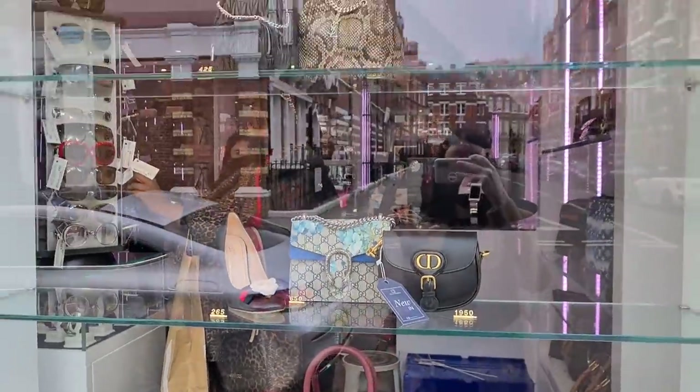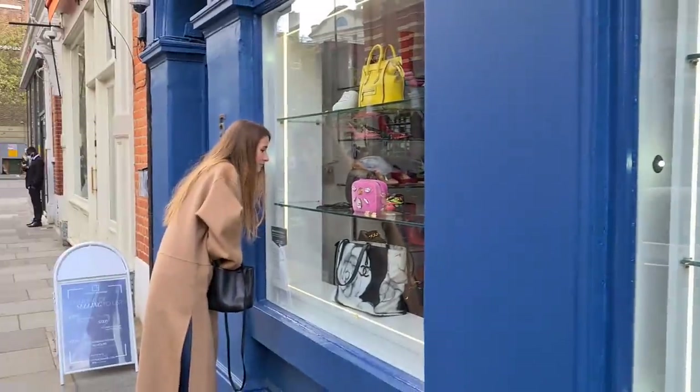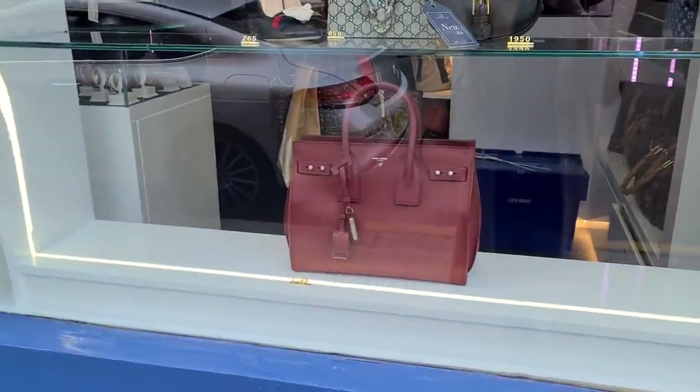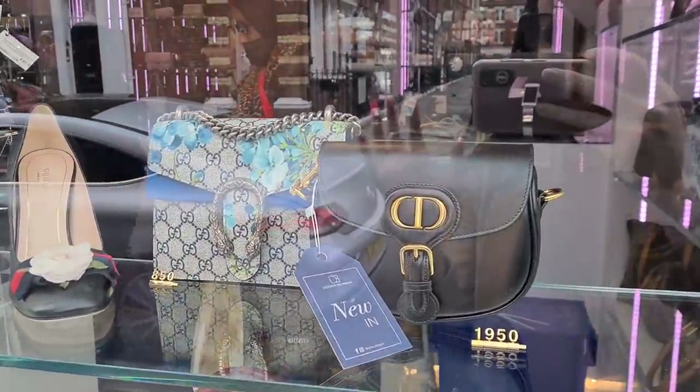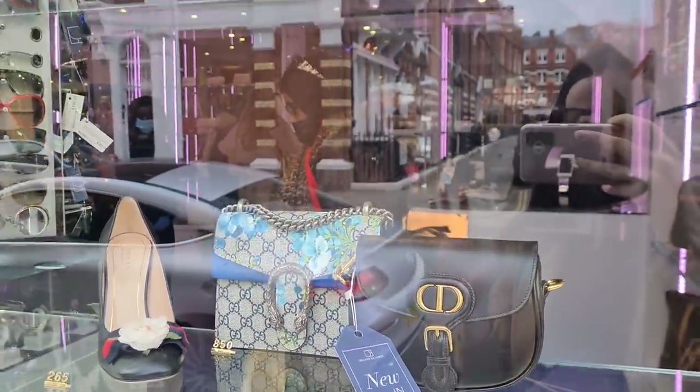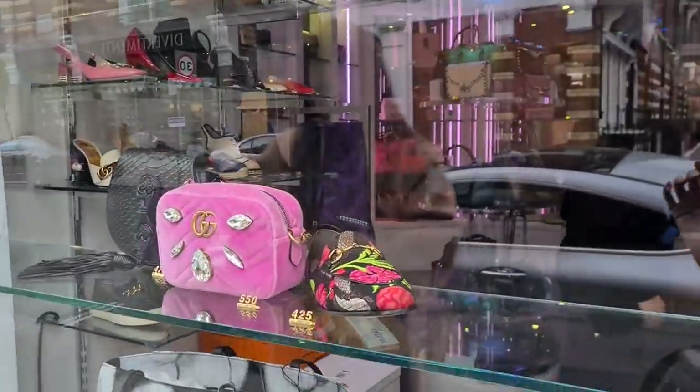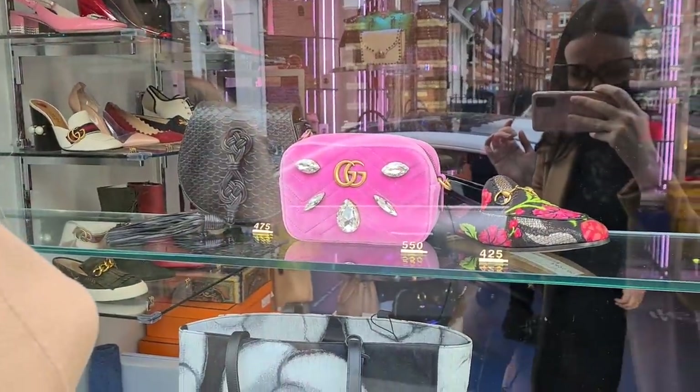So we're here at Designer Exchange again. Denise is still hoping for her mini Chanel, right? Yeah, but it's not gonna happen. Because you can't really buy black ones in store at the moment, we were hoping that maybe Designer Exchange has one, but we can't really see anything.